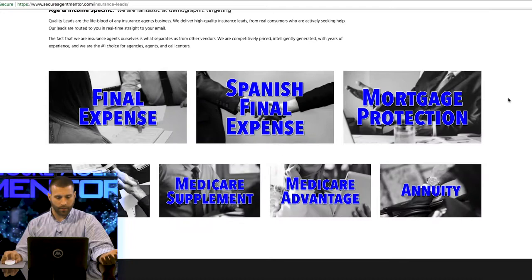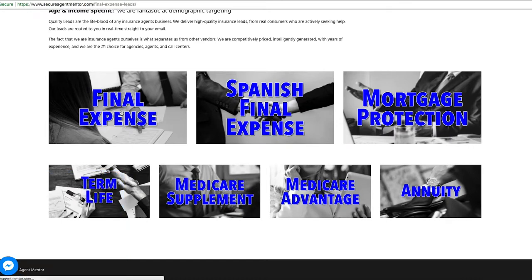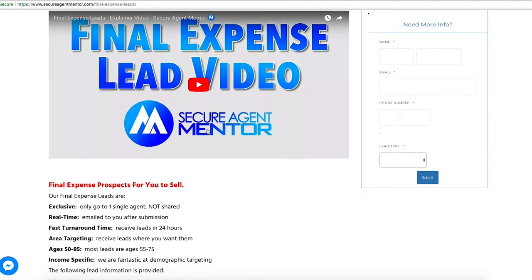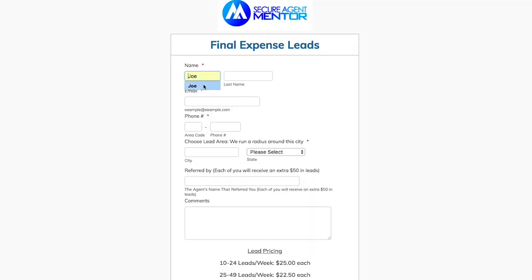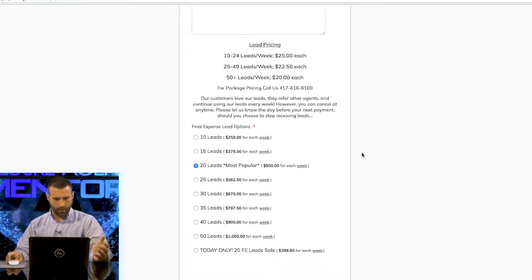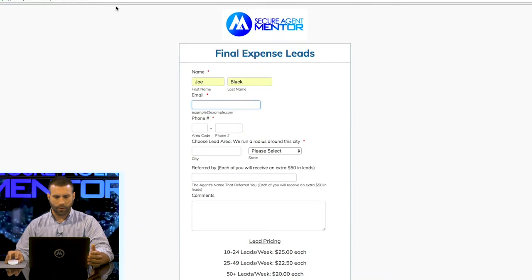To order leads online, go to the type of lead that you want. Ten to 24 leads right now is $25 for final expense. Say you want 20 leads — you click the buy now button, fill out your name, email, phone number, city where you want the leads, and any extra comments. Comment below and say 'one free lead' and we'll give you a free lead on your next order. So just type 'one free lead' in the comments when you fill out the order form and we'll give you a free lead. You can do all types of different lead orders — 25, 30, whatever — then enter your credit card information and we'll get you going.